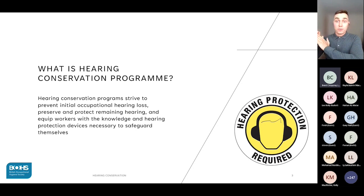A hearing conservation program has multiple elements where each element plays an integral role. Various disciplines participate in delivering such a program, including occupational hygienists, audiologists, occupational health nurses, engineers, managers, and of course employees. In essence, the hearing conservation program is a never-ending project.